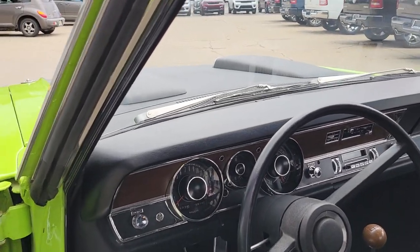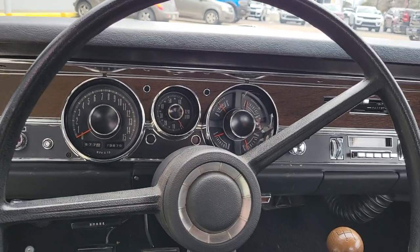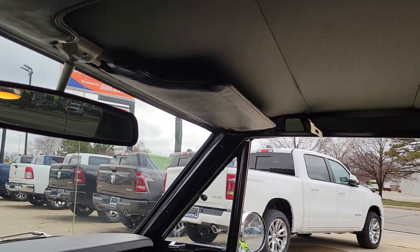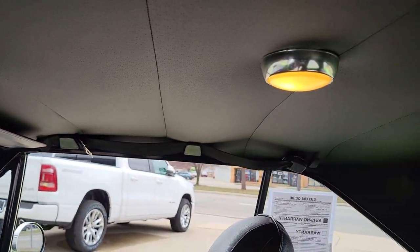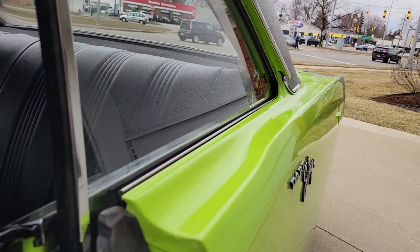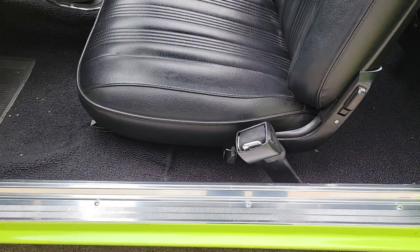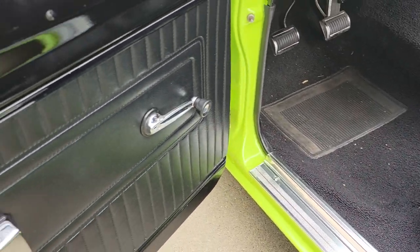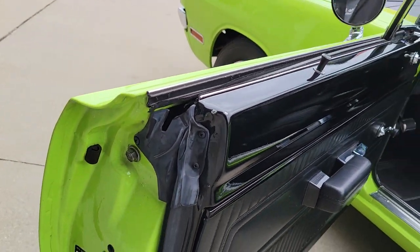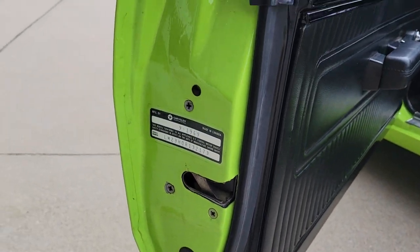With the Swinger, a 1970, you get the 150 speedometer and AM radio. The car has all brand-new Legendary interior in it. This is what you would call your turnkey show vehicle — put gas in it, hit the key, go to a show, and probably be one of the only guys there with a true 340 Swinger in FJ5 Sublime green.